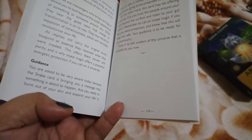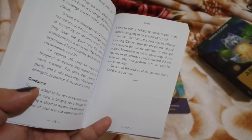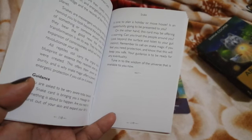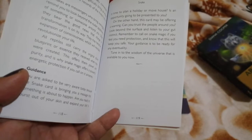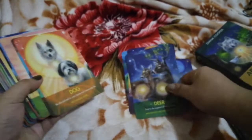'Snakes are messengers who bring warnings or remind you to look beyond the outer appearance of something or someone. Often they bear good news that change or transformation is on its way. All reptiles carry the original divine blueprint received when they were created, offering power and purity — which is why snake magic offers powerful energetic protection if you call on it sincerely. The guidance: be very aware today, as the snake card brings a message that something is about to happen. Are you ready to burst out of your skin and expand your life? Is it time to plan a holiday or move house? On the other hand, this card may offer a warning — can you trust the people around you? Look beyond the surface, listen to your gut instinct, and call on snake magic if you need protection.'